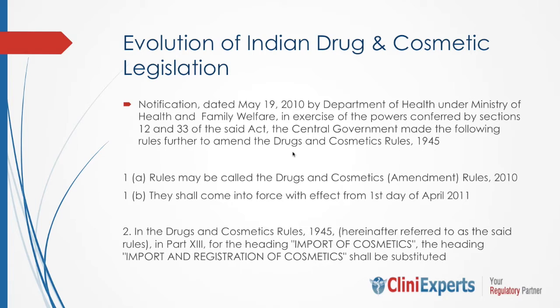In the notification issued on May 19, 2010 by the Department of Health under the Ministry of Health and Family Welfare, the Drug and Cosmetic Rules 1945 were amended. The rules were now called the Drug and Cosmetic Rules 2010, which came into force from April 1, 2011 and were finally effective from April 2013. The heading 'Import of Cosmetic' in Part 13 was now called 'Import and Registration of Cosmetic.'